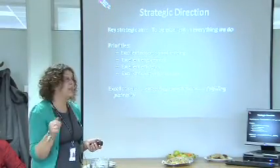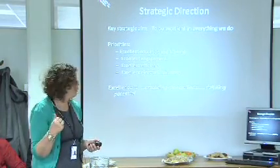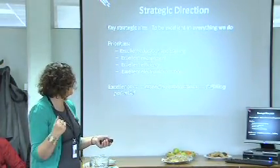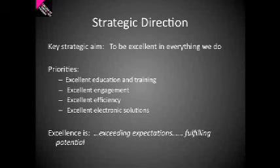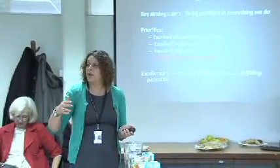The college's key strategic aim is to be excellent in everything that we do, and from that there are four priorities, and one of those four priorities is excellent electronic solutions. We actually put the use of IT, e-learning and ILT right there at the top with our strategic priorities. It's not something we do as a sideline — it's a major part of our everyday working and has been for a long time at the college.